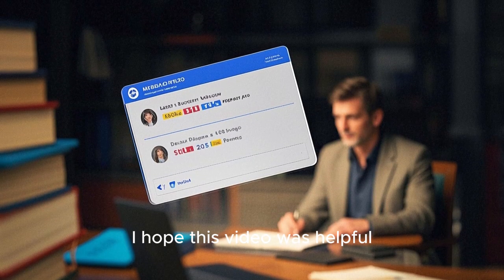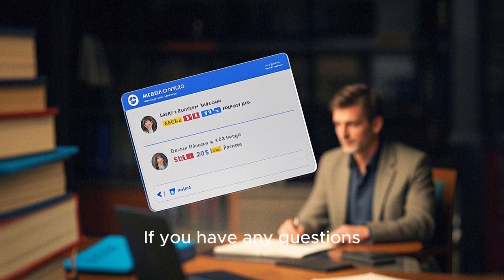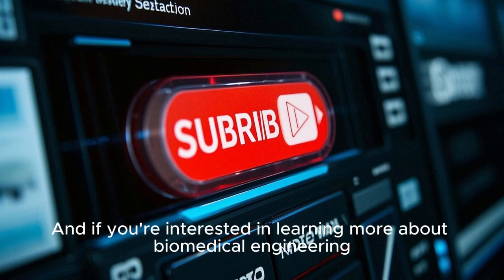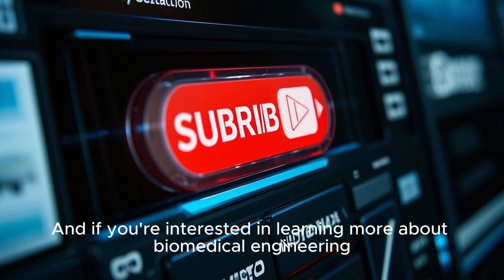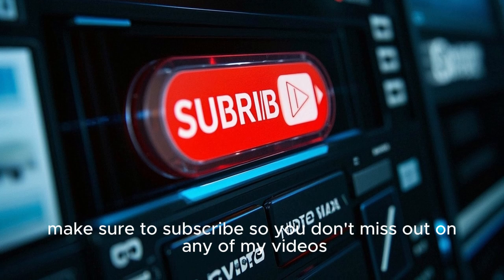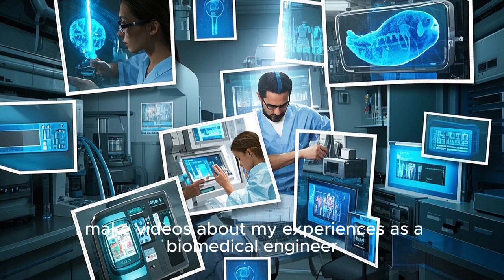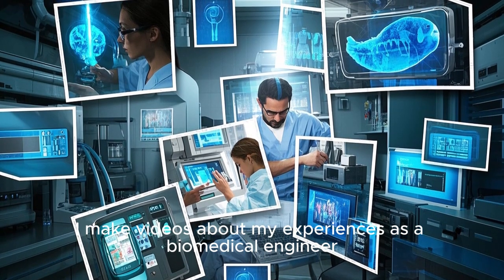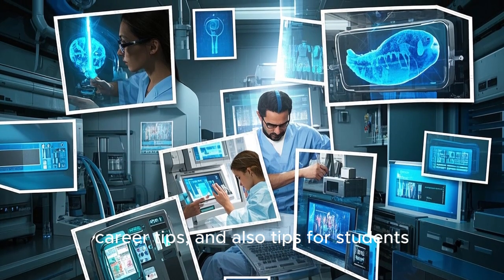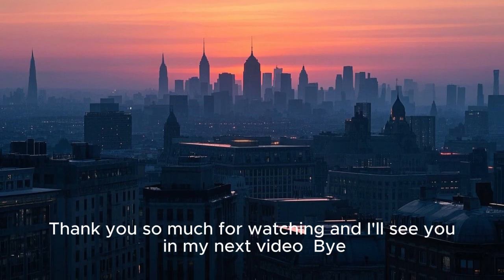I hope this video was helpful. If you have any questions, please leave them in the comments below. And if you're interested in learning more about biomedical engineering, make sure to subscribe so you don't miss out on any of my videos. I make videos about my experiences as a biomedical engineer, career tips, and also tips for students. Thank you so much for watching and I'll see you in my next video.